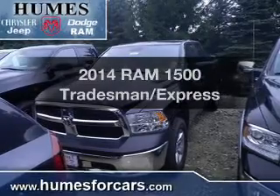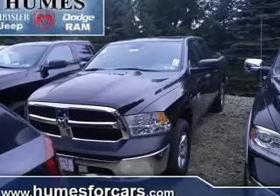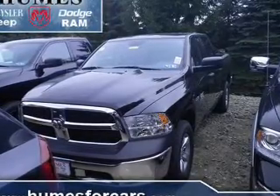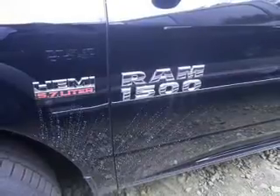Everything you need under one roof with this great vehicle. With a powerful eight-cylinder engine, the powertrain includes four-wheel drive driven by a six-speed automatic transmission. Anti-lock brakes help you bring your vehicle to a safe stop.